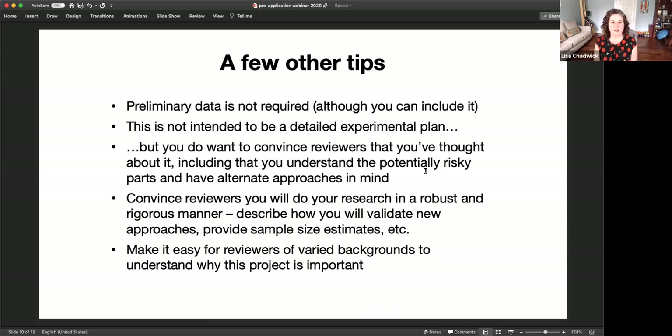Preliminary data is not required for this RFA, but you can include it and it will be reviewed if you do. We're not expecting a very detailed experimental plan like an R01, but you do want to convince reviewers that you've really thought about this — you understand the risky aspects, you've thought about alternate approaches, and you'll work through problems. You also want them to believe you're going to do research in a robust and rigorous manner, including validation approaches and sample size estimates.